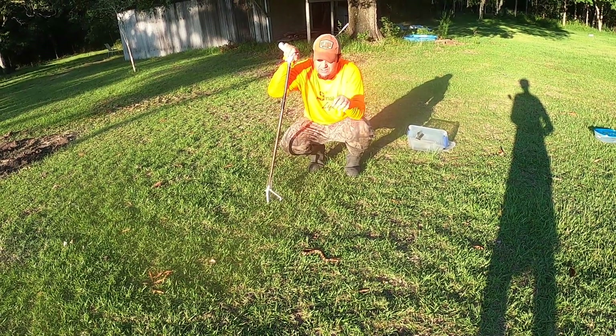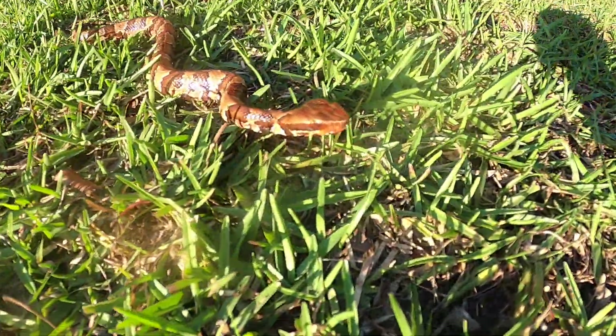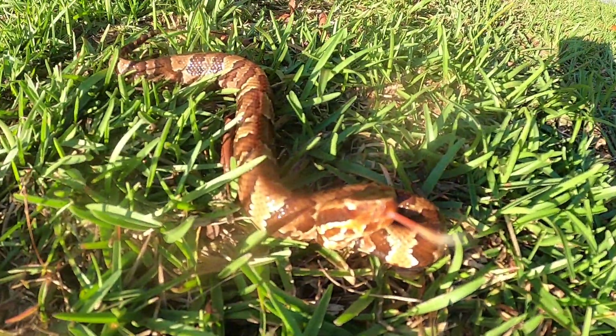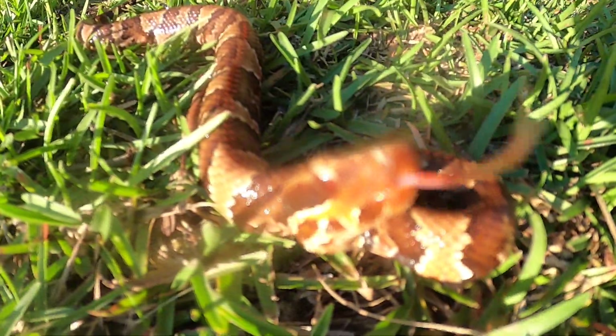In the grass right here is an absolutely gorgeous juvenile venomous cottonmouth water moccasin. A lot of people think moccasins are all these dark colors. I'm here to show you real quick that as juveniles, a lot of times — he's vibrating his tail — as juveniles these guys often have really bright colors.